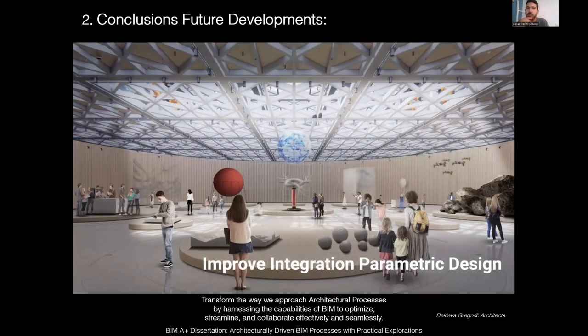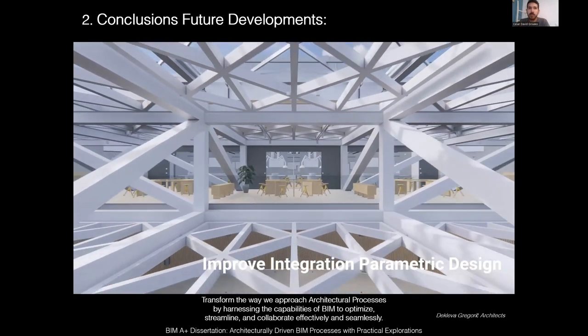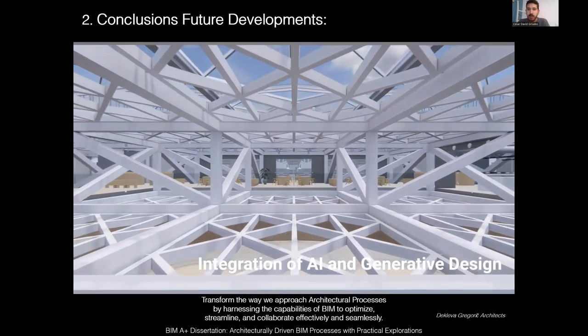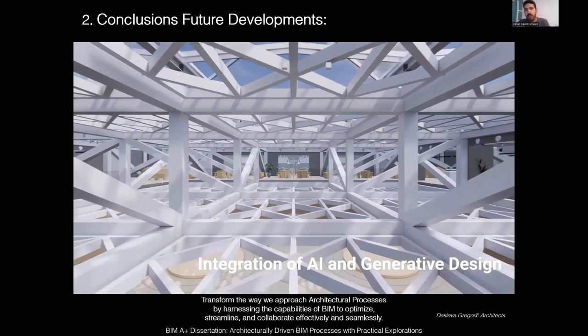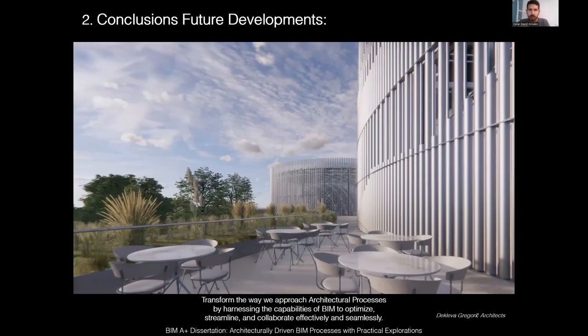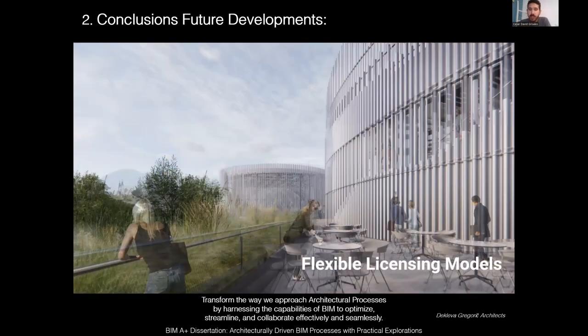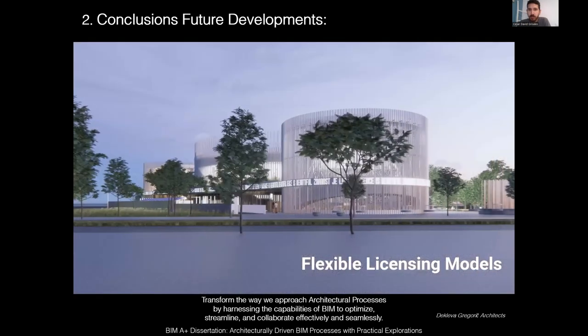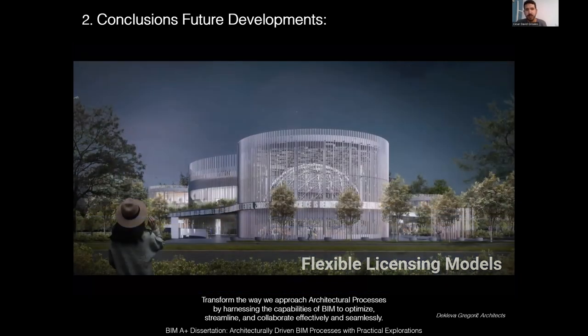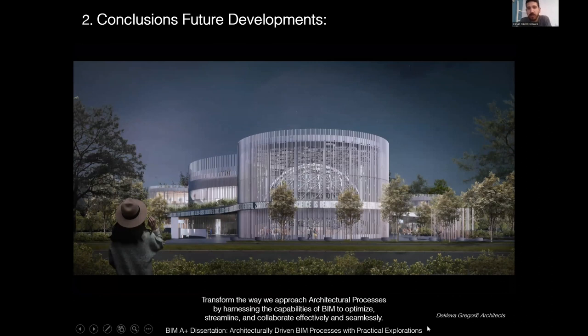The improvement of integration and parametric design — a tool being used in many companies for generative design and creation of complex forms — has improved from the black screen interface but can be better. With artificial intelligence, further improvements can be made through plugins. Also, flexible licensing models are needed because the cost difference between software tiers is very high, which can be very beneficial for small offices and make BIM more appealing. Doing this, we think we can transform the way we approach architectural processes by harnessing BIM capabilities to optimize, streamline, and collaborate effectively and seamlessly.